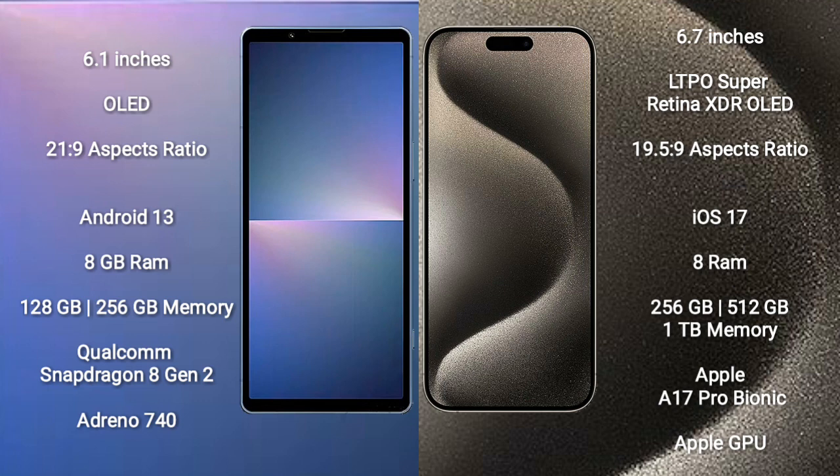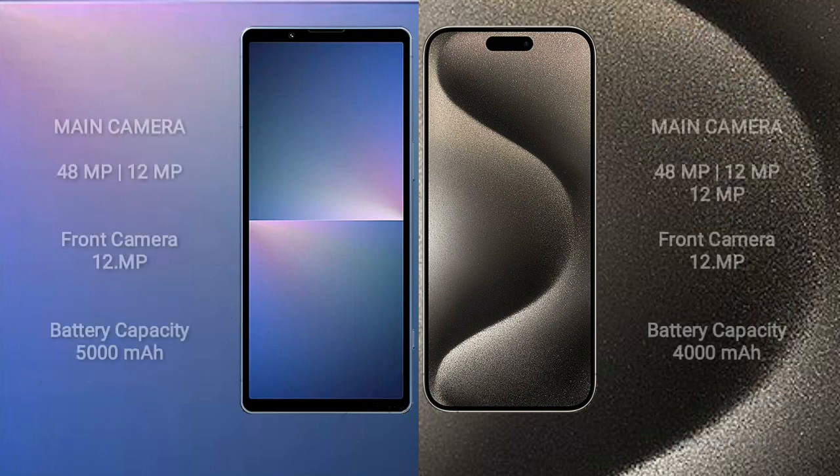The iPhone 15 Pro Max is powered by the Apple A17 Pro processor with Apple's GPU. The Sony Xperia 5 Mark 5 features a dual-camera setup with 48MP plus 12MP and a 12MP front camera. The iPhone 15 Pro Max features a triple-camera setup with 48MP plus 12MP plus 12MP and a 12MP front camera.